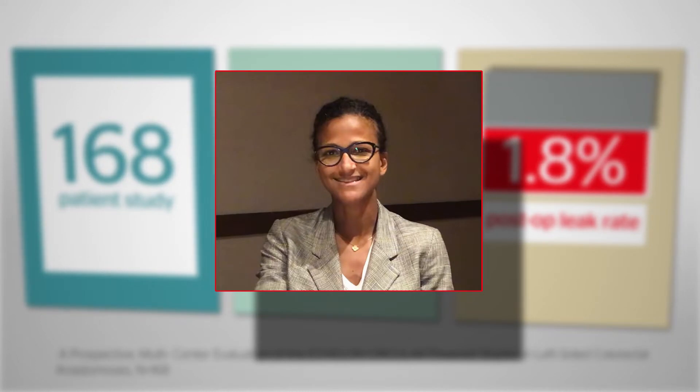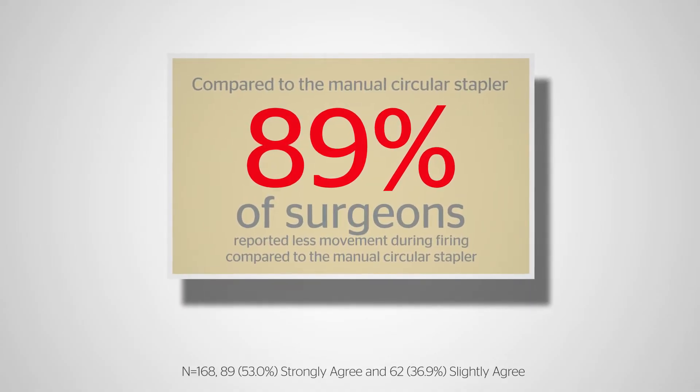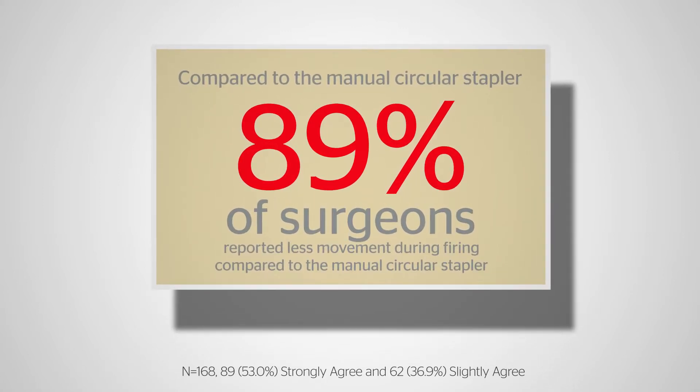Dr. Pat Silla, Associate Professor of Surgery and Associate Director of the Colorectal Fellowship at Mount Sinai, was a principal investigator for the study. Surgeon satisfaction demonstrated a very high rate of perceived ease of use of the powered stapler compared to what surgeons routinely use in the OR. There was very good satisfaction with the degree of movement perceived at the time of stapling — from a technical and performance perspective, a very promising device in terms of easing the process of creating the anastomosis.